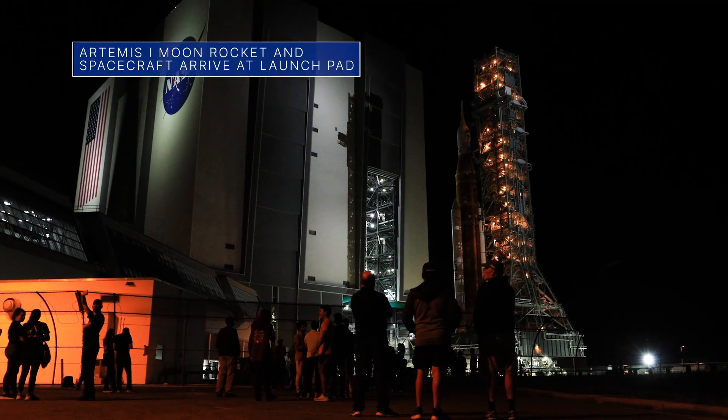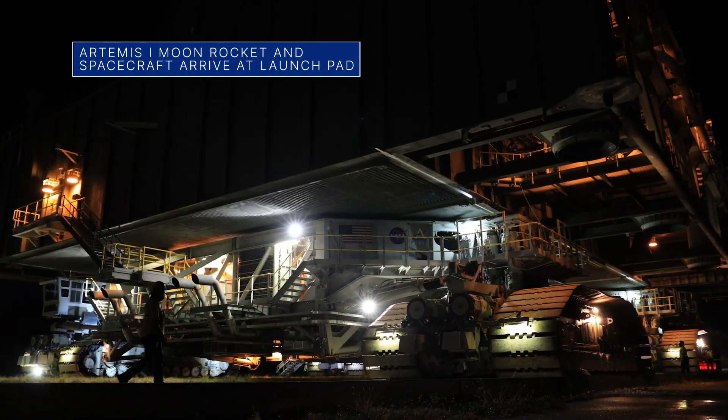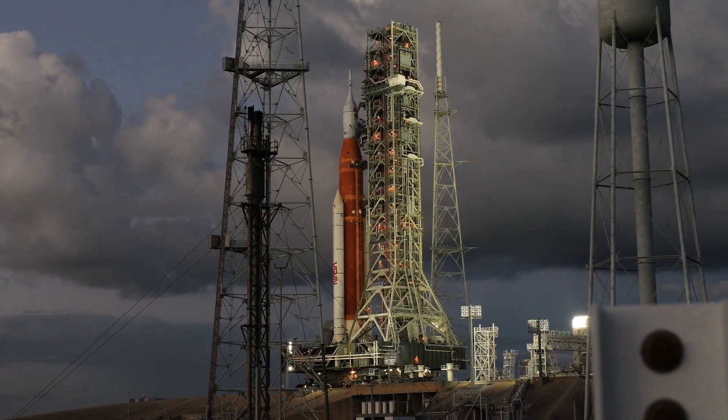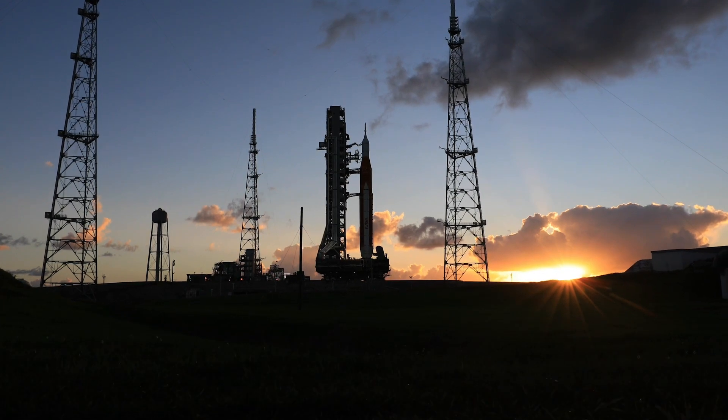Teams at our Kennedy Space Center moved the Space Launch System rocket and Orion spacecraft to launch pad 39B ahead of our uncrewed Artemis 1 flight test around the moon and back. Artemis 1 is currently targeted for launch no earlier than November 16.